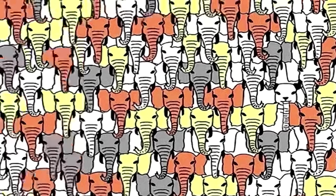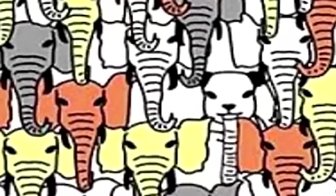If you haven't found it yet, the panda is right here. Were you able to find it or was it too hard? If you found it, you are among one percent of people with the best eyesight in the world.